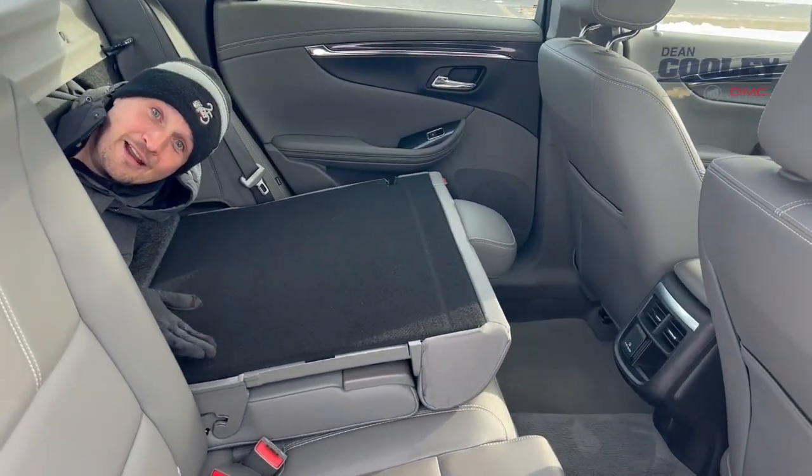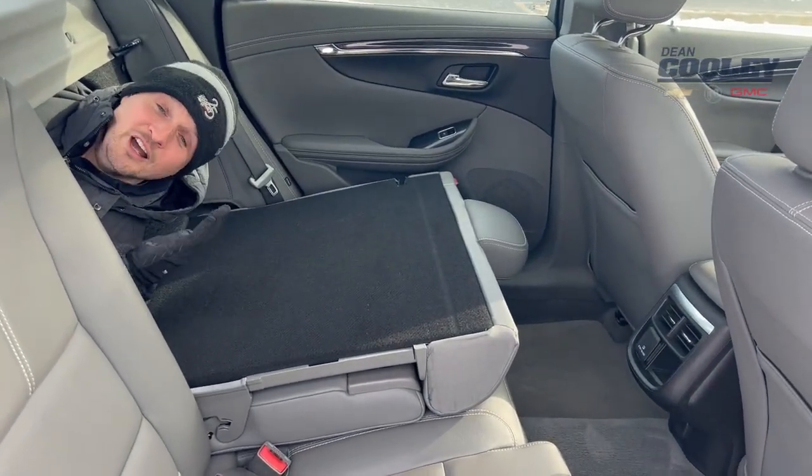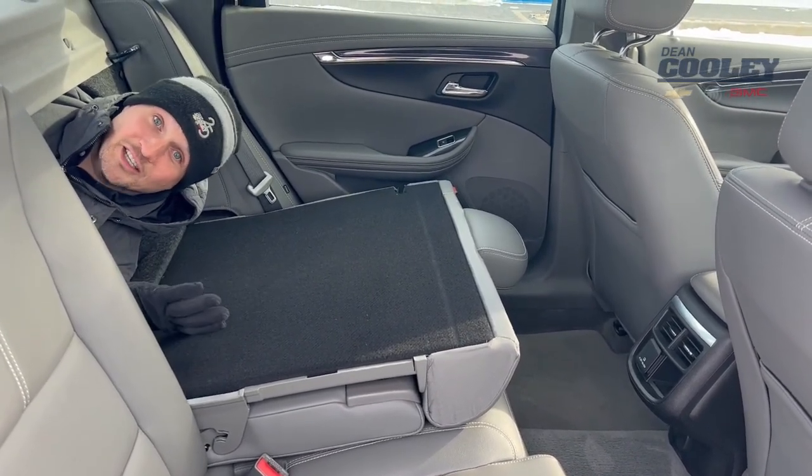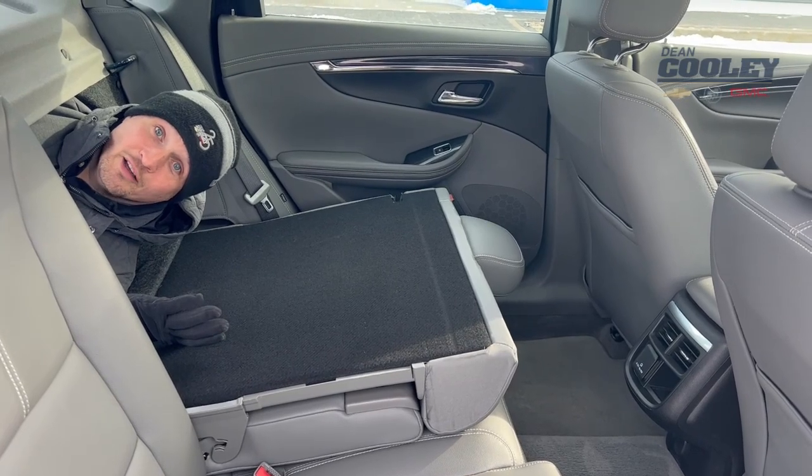Now once you're in the back, you can see that there's seating for three. The seats are all leather and as you can also see, it fits at least one body in the trunk. Let's jump up front.